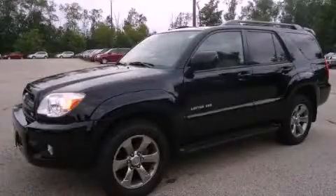This is a certified pre-owned 2008 Toyota 4Runner — a big SUV for big fun.